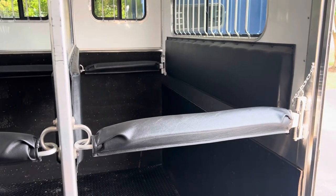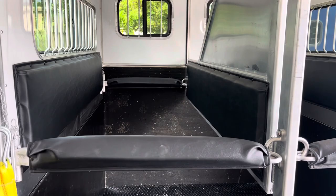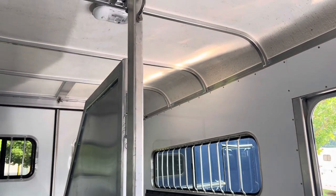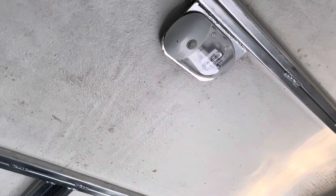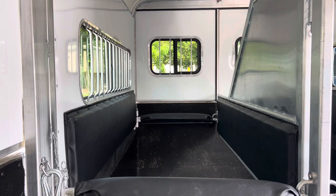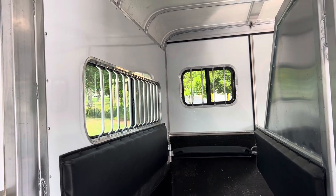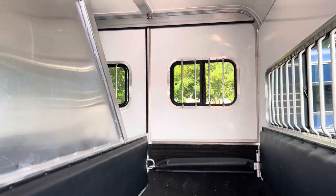We've got nice padded dividers, padded sidewall, and padded breast and butt bars. The Gore is not standard with a head divider, so if that's important to you, take note of that — it's something we can add in solid or bar style, but it's not standard. We have LED interior lights, an LED load light on the back, and porch lights over the side ramp and dressing room. There's a strap for the side ramp, nice long sliding hip windows, sliding windows, and rear top curtains. The trailer has a ramp on the back with top curtains.